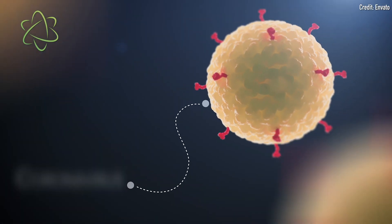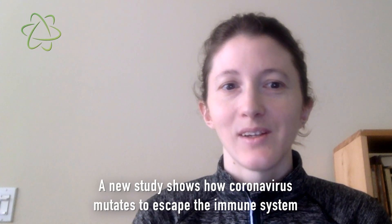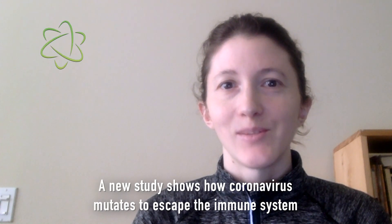The novel coronavirus has recently developed a number of worrisome mutations, resulting in multiple new variants popping up around the world. A new study sheds light on how the virus mutates so easily, and why these mutations help it escape the body's immune system.